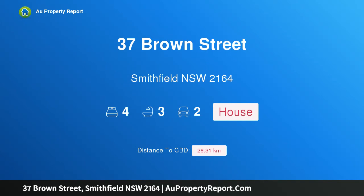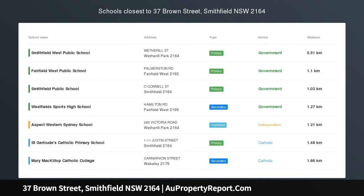Hi, I am glad to introduce property 37 Brown Street, Smithfield, NSW 2164. You will be impressed.